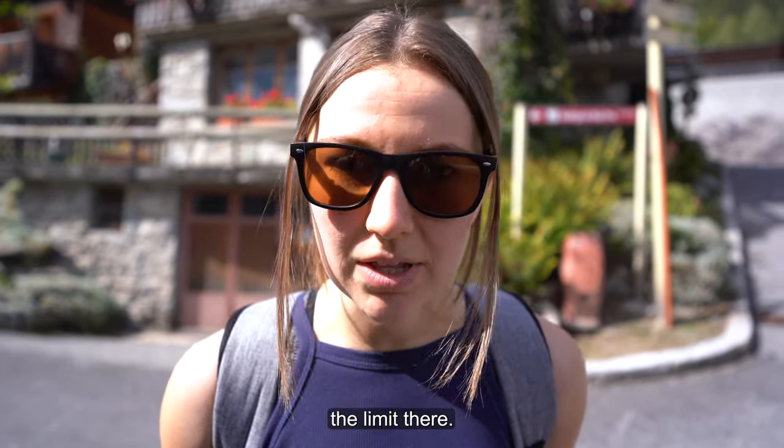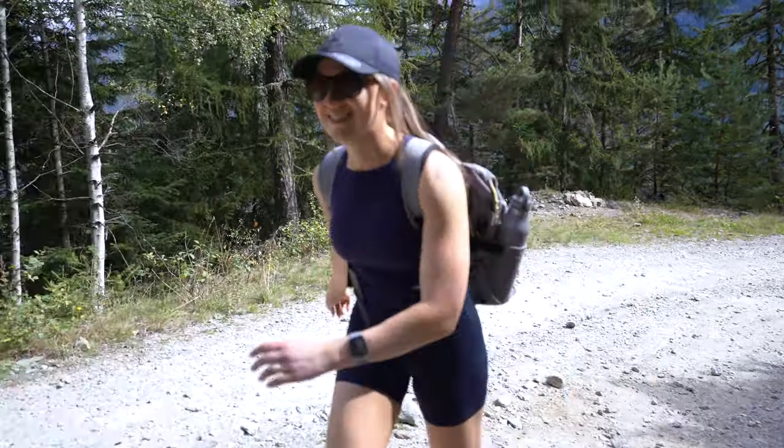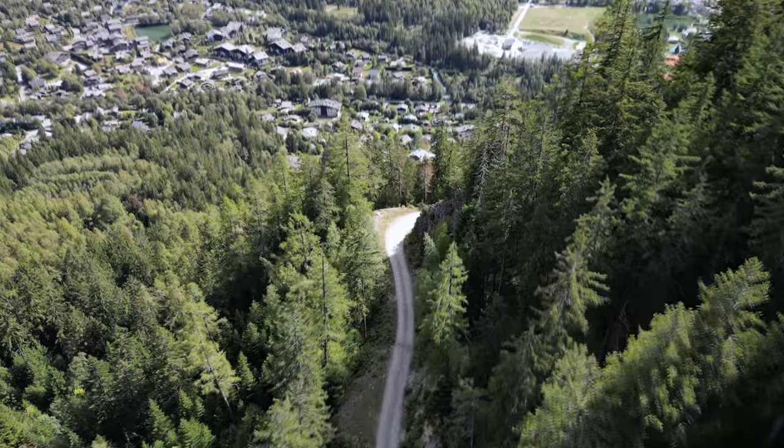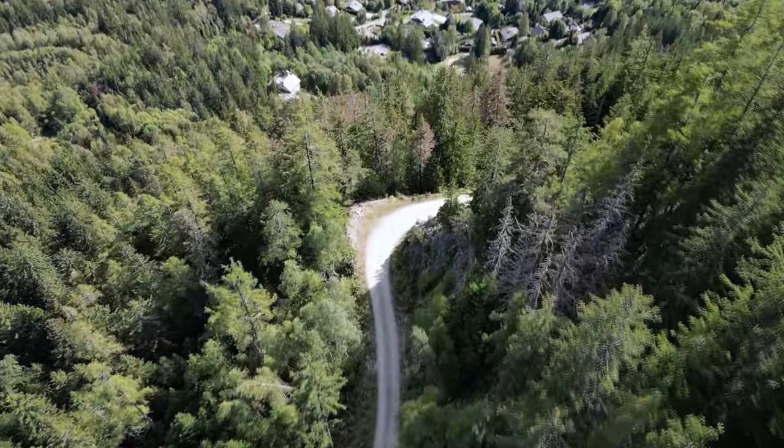The sky is the limit there. During your hike you will see some great views of the mountains. We chose to hike on the opposite side of Mont Blanc so we could get a good view of it when we got to the top.